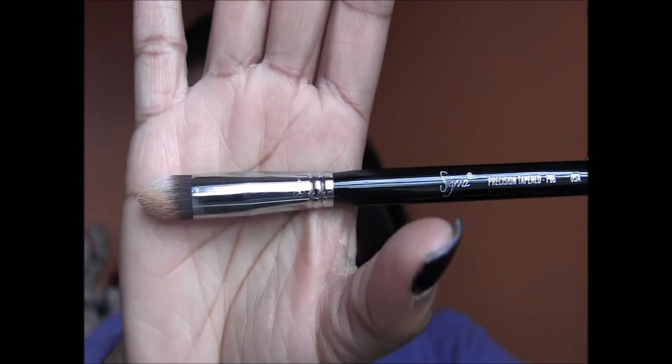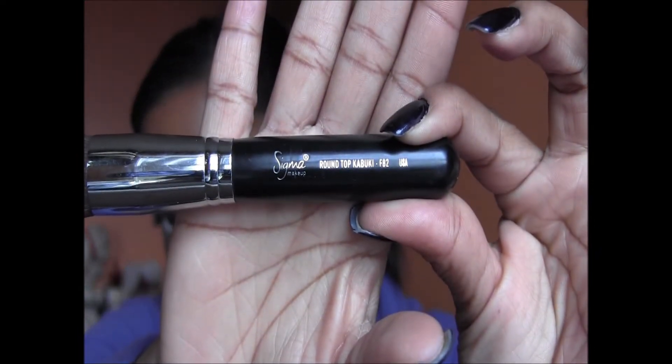Also from Sigma is their precision tapered brush, great for getting concealer under your eye and around your nose, and for using powder to set the concealer in those areas — also great for highlighting. I also had to set aside the Sigma round top kabuki brush because it was taking over. It blends liquid foundation in so well, but I've used it so much it's not letting go of the color.